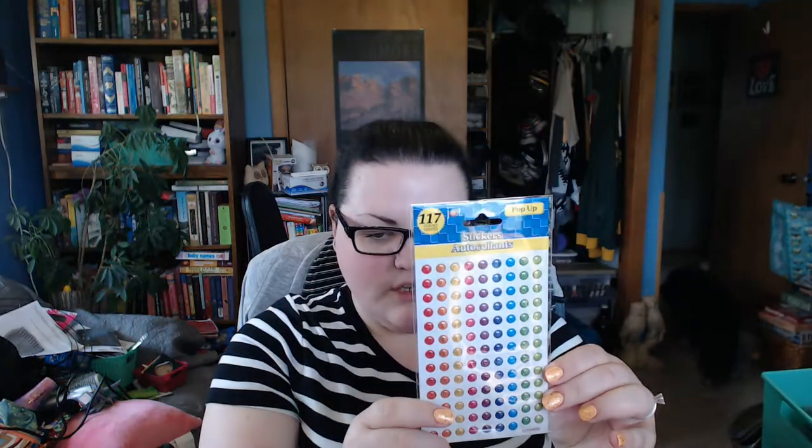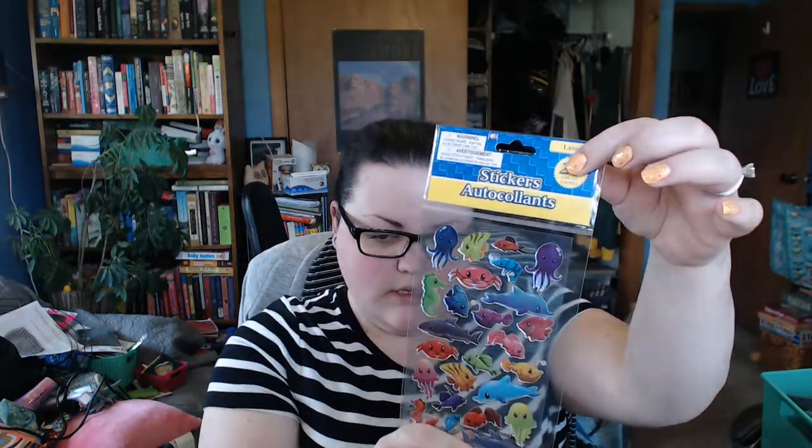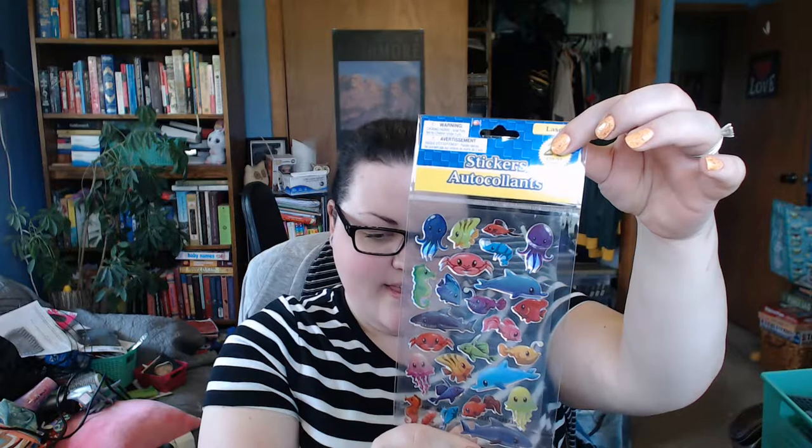I really like the colors on these flag paper clips — I think they're just stunning. I bought four packs of these dot stickers as kind of an impulse buy. I'm probably going to use them to put a dot down in my planner and then write what task I have to do next to it.